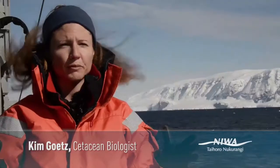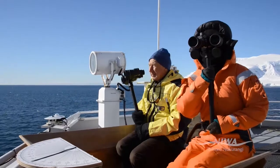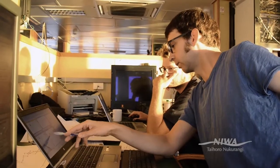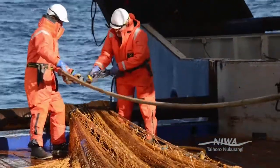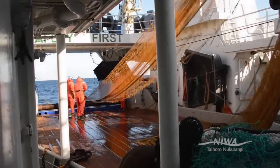We have a team of observers up top scanning the water, looking for humpbacks. Where we find the whales, there's another team looking on an echo sounder to see what might potentially be in the water — what they could be feeding on. When we find those areas, we put a trawl net over the boat to see what's in that layer. So we're essentially fishing to see what the whales are going to be feeding on.